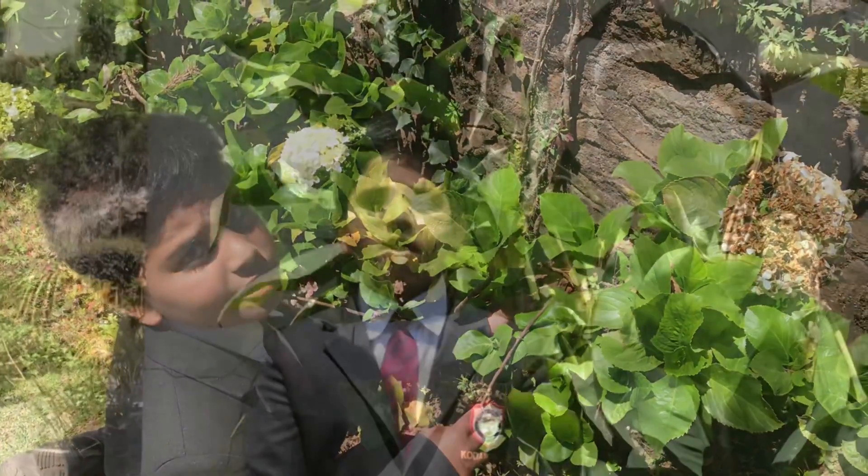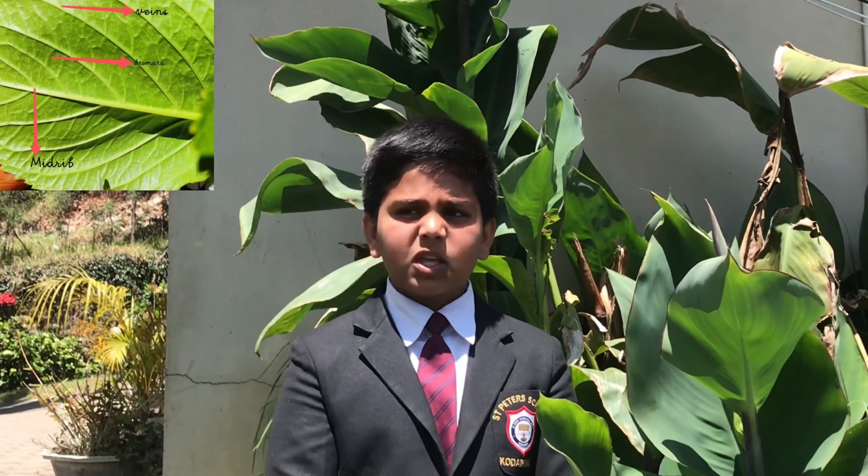The veins branch out from the midrib. They carry water and minerals. These are the interesting facts about leaves. I hope you enjoyed this video. We will meet you with another exciting topic. Thank you.